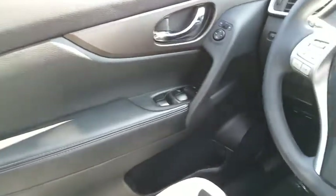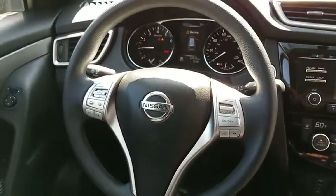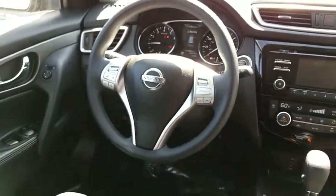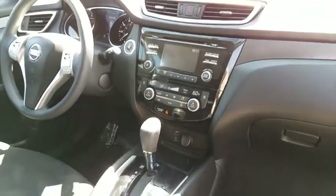Adjustable steering wheel, keyless start, cruise control, four-wheel disc brakes, aluminum wheels, climate control, rear defrost, AM FM stereo radio, FWD, power door locks, MP3 player.